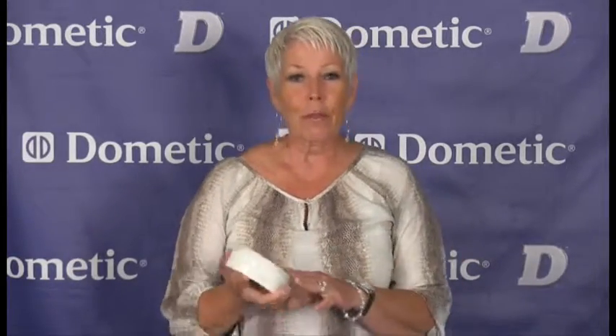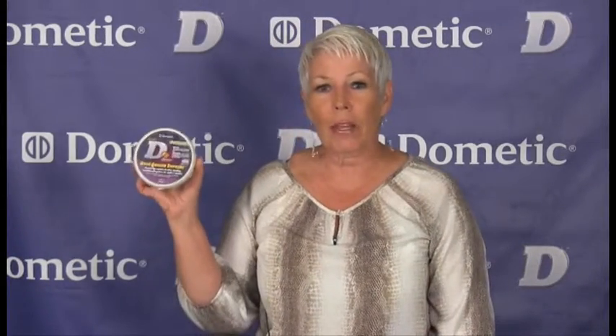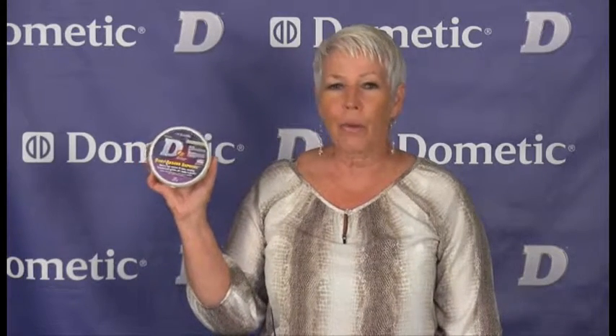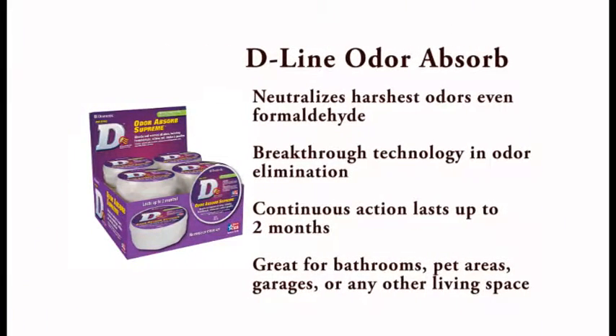Let's check out some other great D-Line products. The first one is the Dometic Odor Absorb Supreme. This is an odor neutralizing gel — breakthrough technology in odor elimination. Neutralizes the harshest odors, even formaldehyde. Continuous action lasts up to two months. Great for bathrooms, pet areas, garages, and any other living spaces. Available in a 12-piece counter display box.